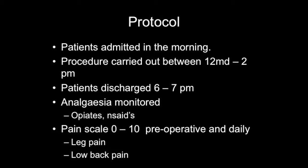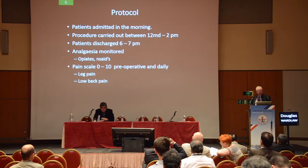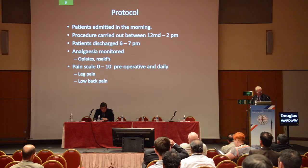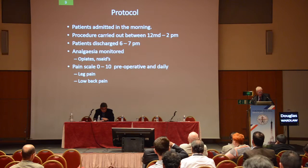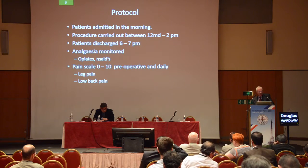This was the protocol of this particular study. The patients were admitted in the morning, the procedure was carried out between 12 and 2 p.m., patients were discharged in the evening. The analgesia was monitored with opiates, non-steroidal anti-inflammatory agents, etc. Pain was recorded on a scale of 0 to 10 preoperatively and daily afterwards, monitoring leg pain and low back pain.